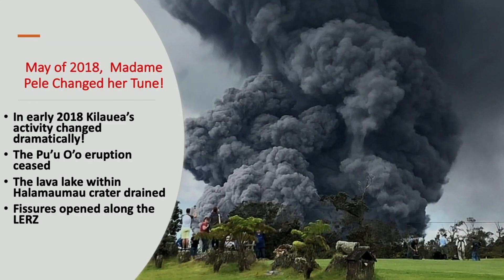But in May of 2018, everything changed. Kilauea erupted. That's from Halimaumau. The eruption's lava lakes drained and the lava went down to the east rift zone.